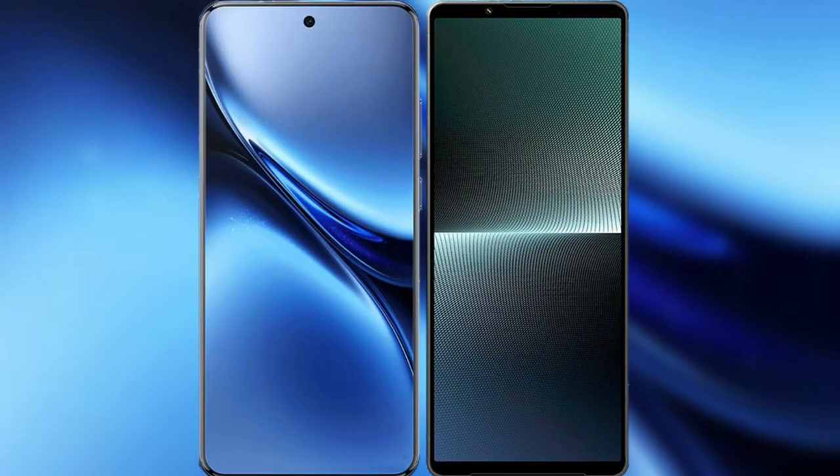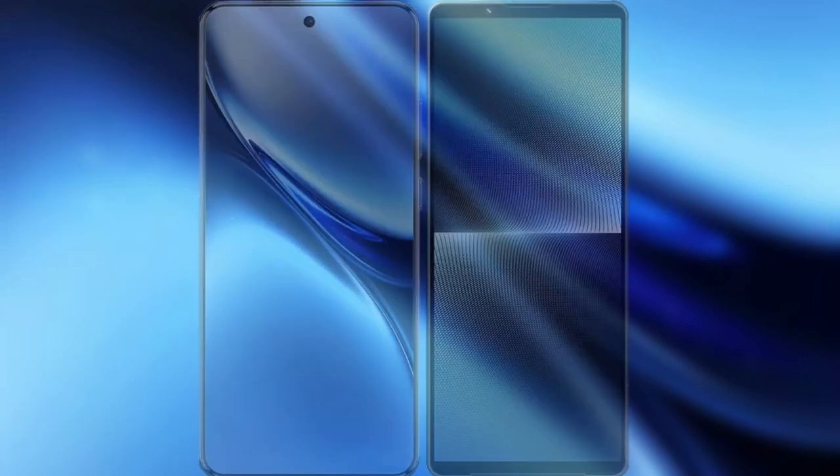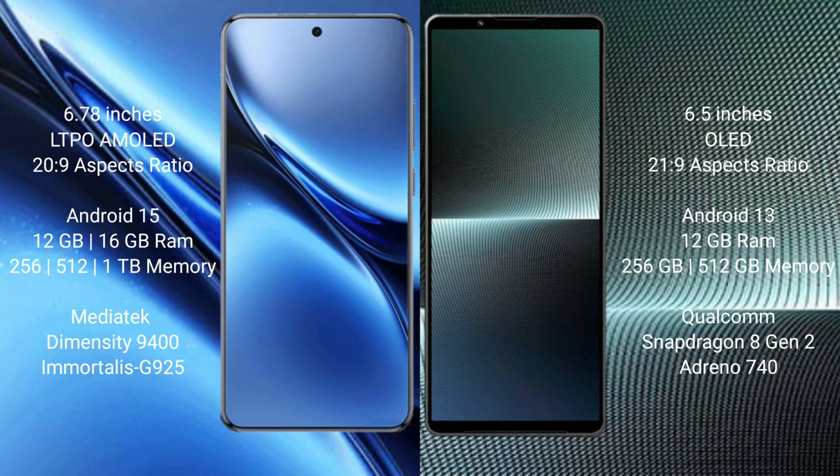Comparing the Vivo X200 Pro with the Sony Xperia 1 Mark 5. The Vivo X200 Pro features a 6.78-inch LTPO AMOLED display with Snapdragon 20s. The Sony Xperia 1 Mark 6 features a 6.5-inch OLED display with Snapdragon 21s.